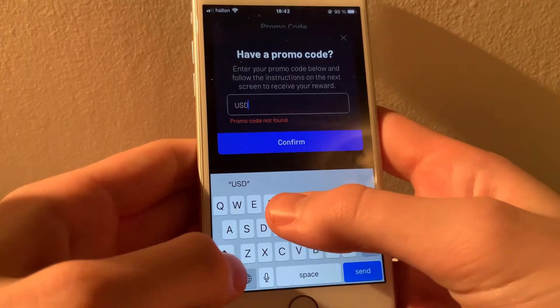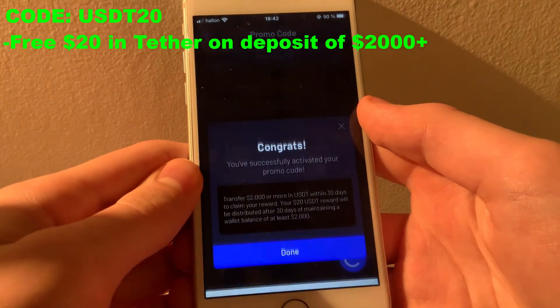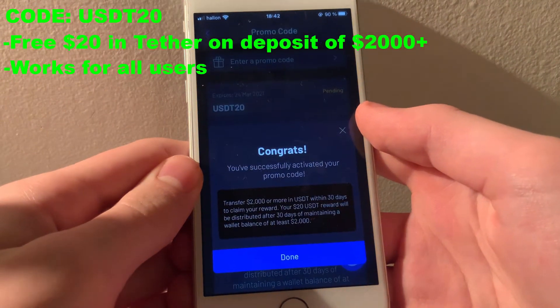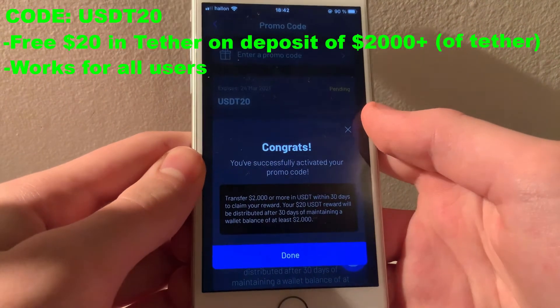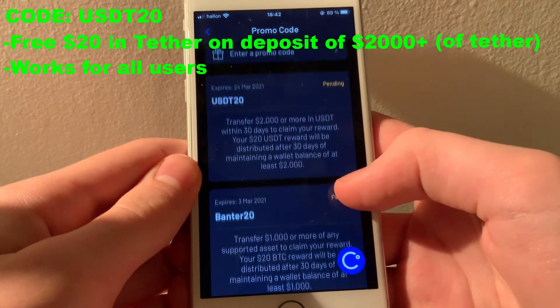Finally, the last currently active code I could find is USDT20, which will give you $20 of Tether when you deposit $2,000 or more of Tether. So it's probably the least valuable of the codes, but hey, it's some extra money if you're planning to deposit anyways.